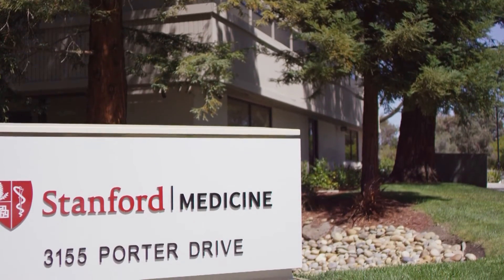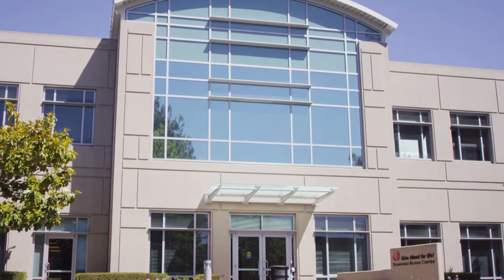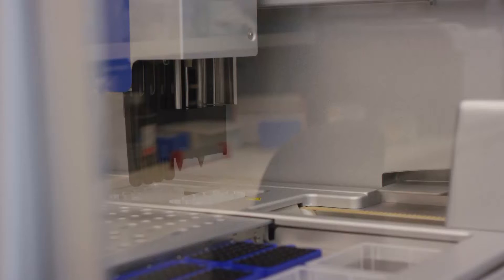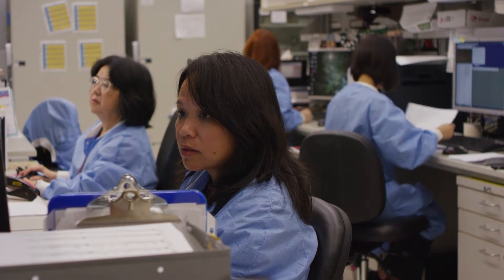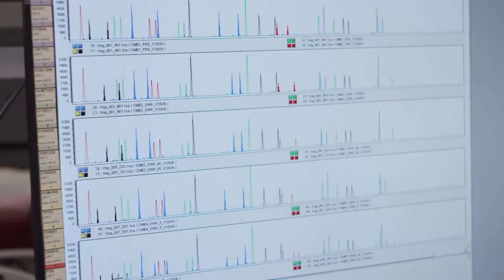This is the Stanford Histocompatibility Immunogenetics and Disease Profiling Lab, and our mission is to provide the highest quality, most informative, state-of-the-art histocompatibility information to the transplant physicians and surgeons so that they can go forward with transplantation, and they can manage their patients well post-transplant with the information regarding compatibility.